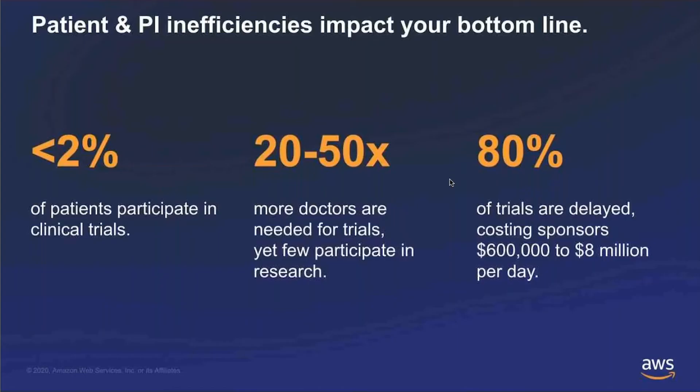We start with some of the primary inefficiencies or challenges in the industry. Among eligible patients, only about 2% of potentially eligible patients actually participate in clinical trials. Clinical trials are typically run out of the same academic or commercial clinical trial sites — really 2,000 to 3,000 in the U.S. These same sites are used for all different clinical studies, and over time patients get recycled and you run out of new patients to participate in research.